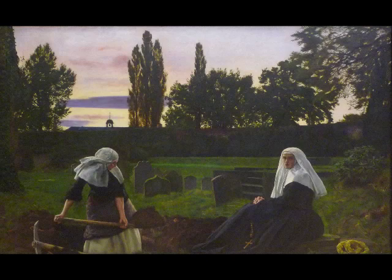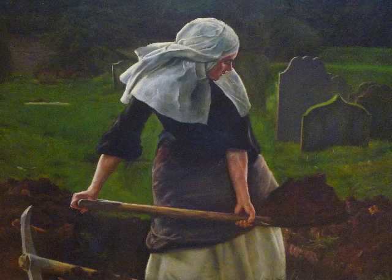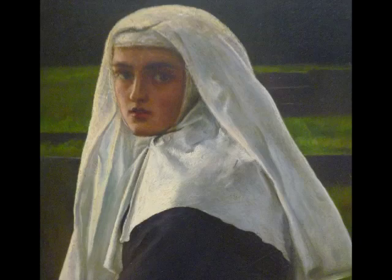We see two nuns — one seated while the other digs a grave in a graveyard. It's unusual just to see a nun in such a specific physical activity, but the other nun is in opposition to that. She's really at rest.